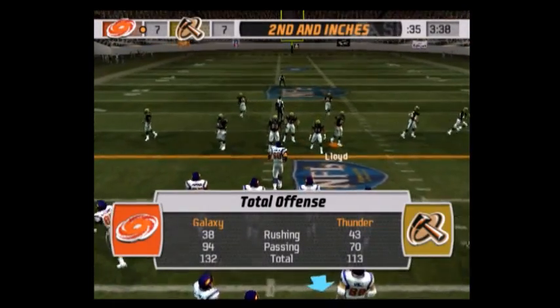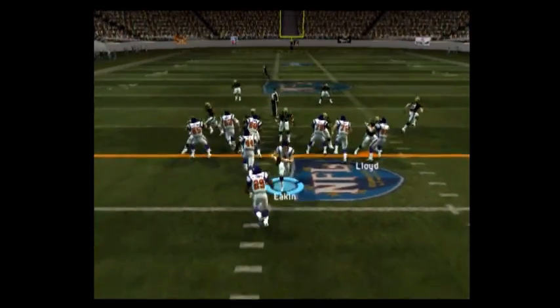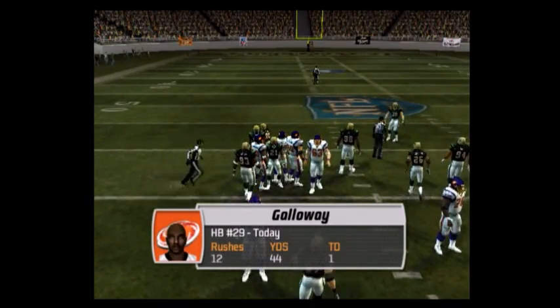Second and one coming up, ball on the 29-yard line. With two extra defensive backs, the defense is in the dime. Can't bring him down — Mays comes up to make the play at the 36.